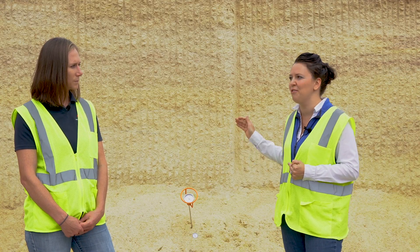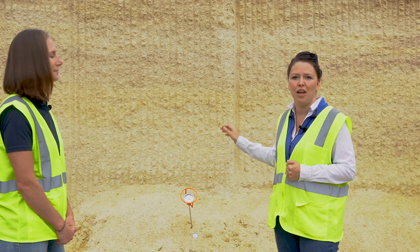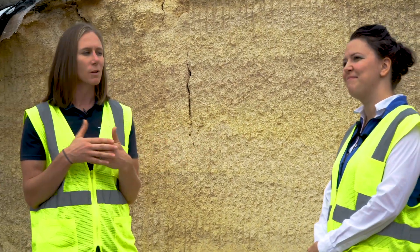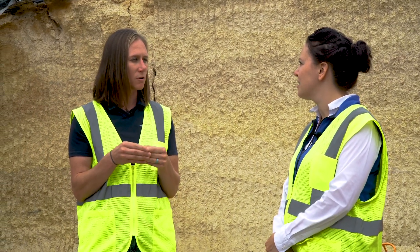We're standing here — actually because of the short inventory — in front of a three-year-old high moisture corn bunker. All right Michelle, when we think about high moisture corn harvest, what are the top things that we need to focus on to make sure we ensure the best crop possible?